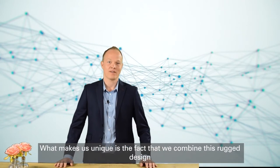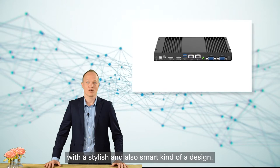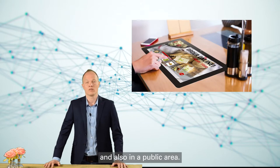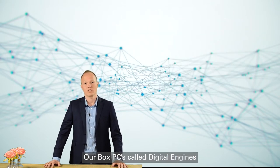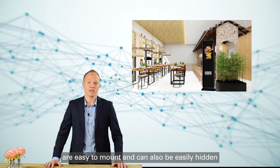What makes us unique is the fact that we combine this rugged design with a stylish and smart kind of design. Our e-tiles blend in nicely in any office environment, modern shop environment, and also in a public area. Our box PCs called digital engines are easy to mount and can also easily be hidden.